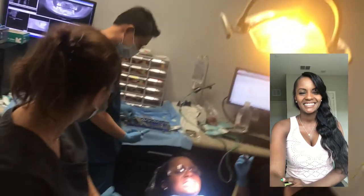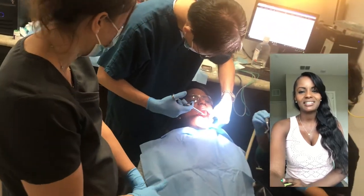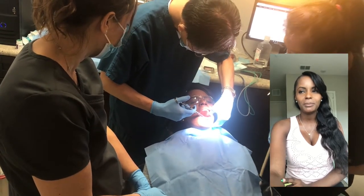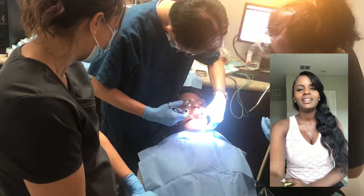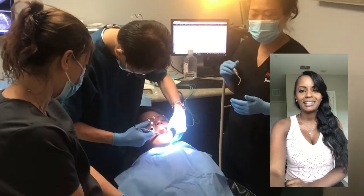I always say I'll just take the shot because I don't like the topical so much. Here you can see Dr. Kang is numbing me. I was surprised at how much that didn't hurt. He kept telling me to prepare myself for the shot and everything.